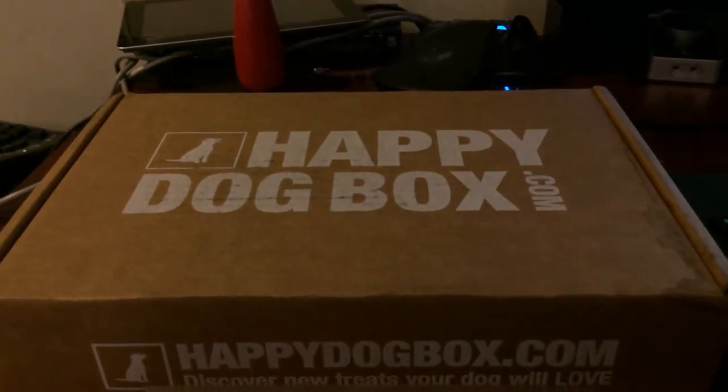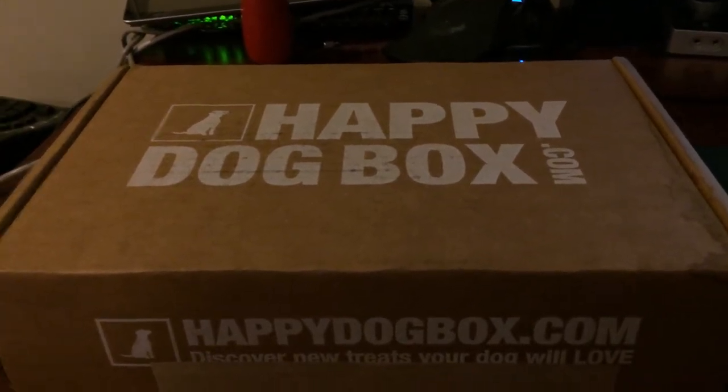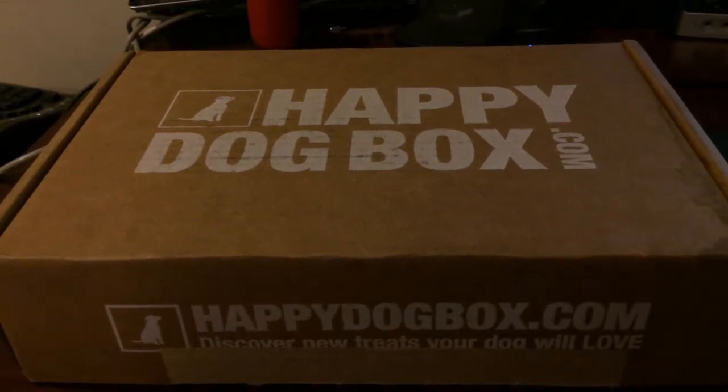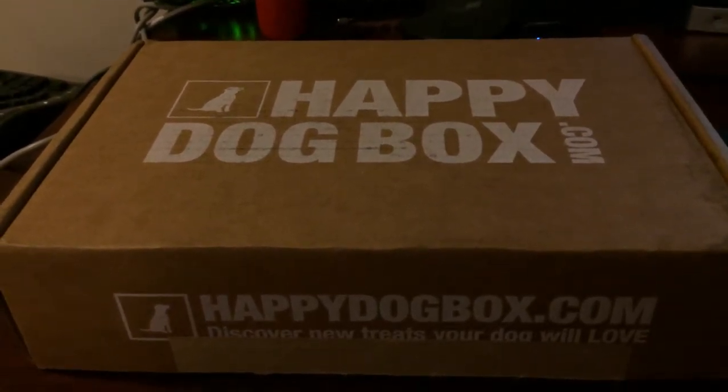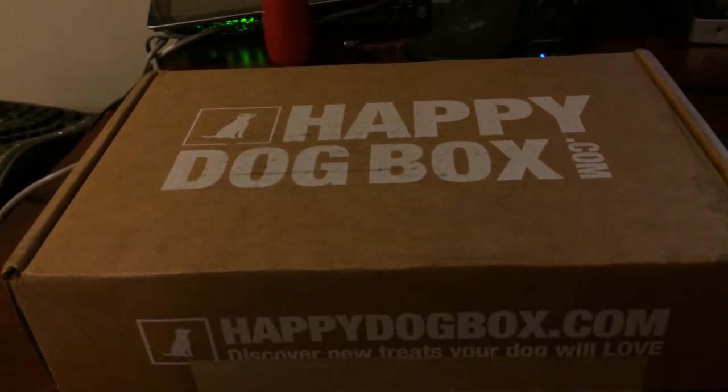Hi everyone! This is Susan Buley from Budgereth.com and today I'm reviewing the Happy Dog Box. For those who hadn't heard of this pet subscription box service, they have all-natural treats and premium toys for dogs.